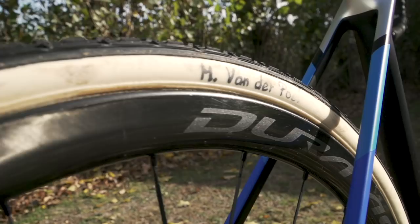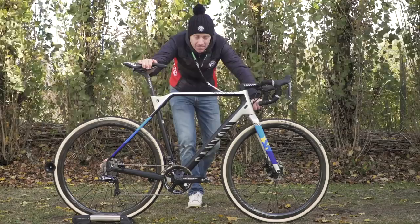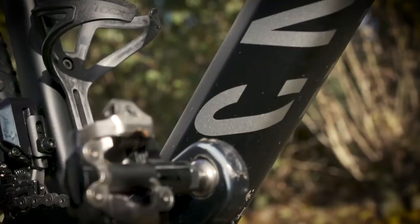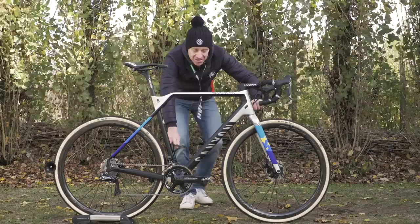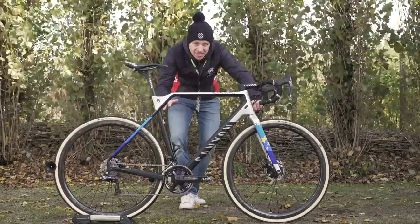Van der Poel himself stands at one meter 84 tall, which is just over six foot, so he uses a medium-sized frame. If we look closely, you will in fact see he's got a bottle cage fitted onto the seat tube, which is slightly unusual in cyclo-cross. But if weather permits, you are allowed to have a bottle on the bike for the race, and some aerodynamic tests have shown that a bottle on the seat tube is more aerodynamic than on the down tube — though aerodynamics aren't quite so critical in cyclo-cross.